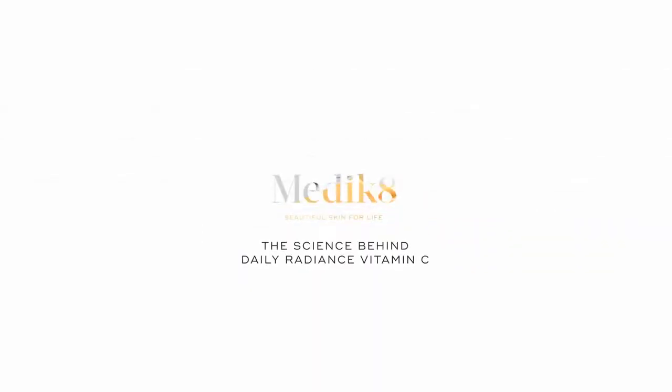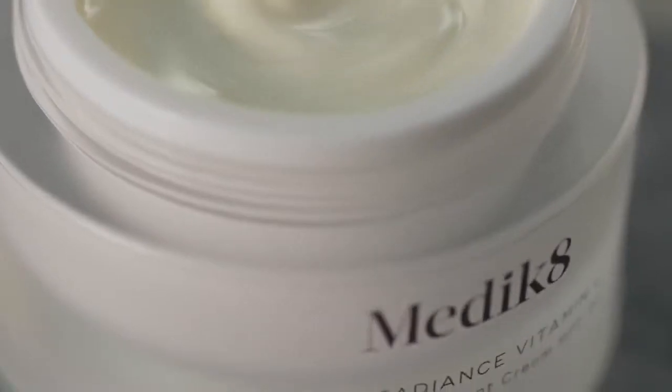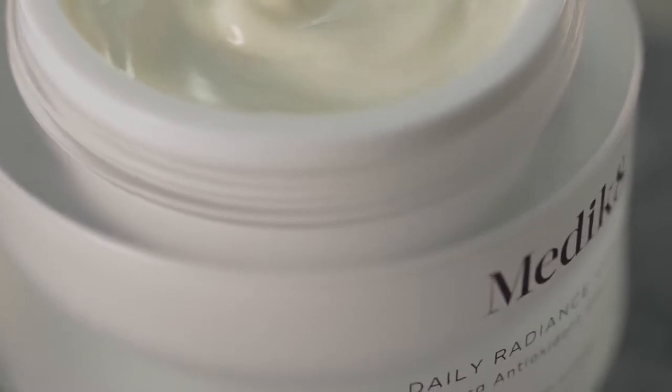Today I'm going to be talking to you about the science behind our Daily Radiance Vitamin C. Daily Radiance Vitamin C is a moisturiser with sun protection, infused with lipid soluble vitamin C. It's so lightweight and invisible on the skin, you wouldn't even guess this is a sunscreen.